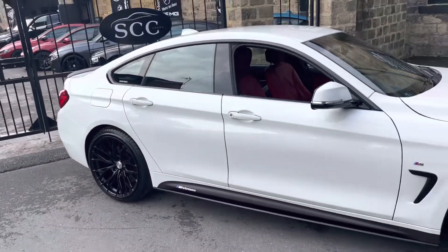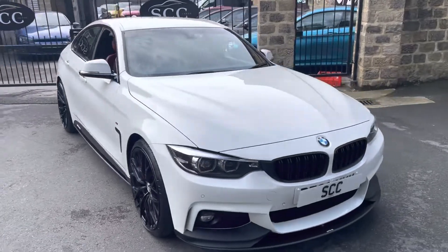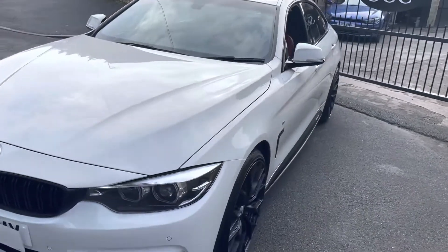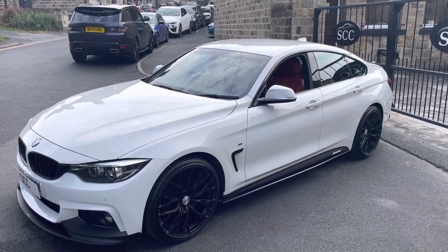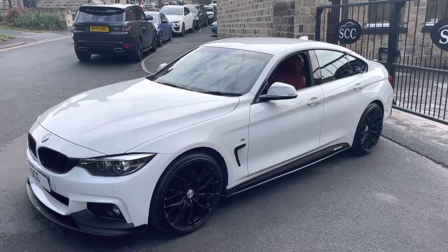The full specification of this one you can find on our website at www.sccleeds.co.uk. This one was registered in 2020 from what I'm aware. So get to our website, have a look, and we can work from there.